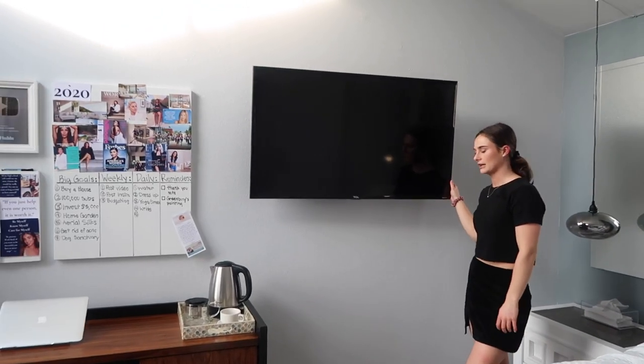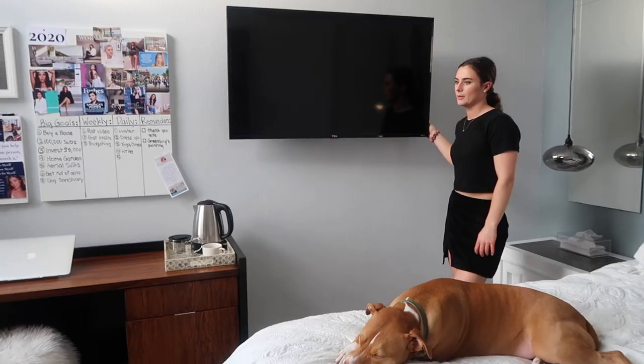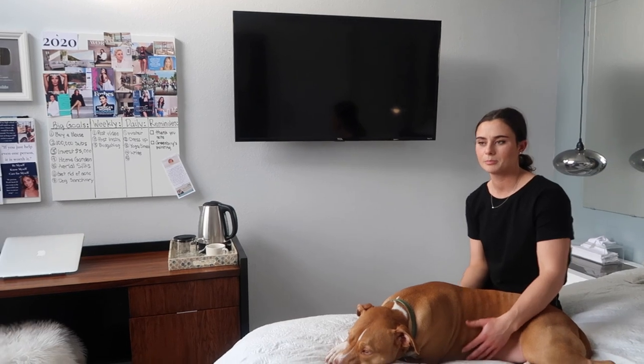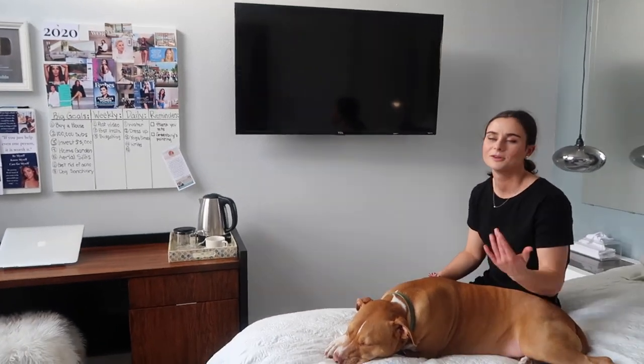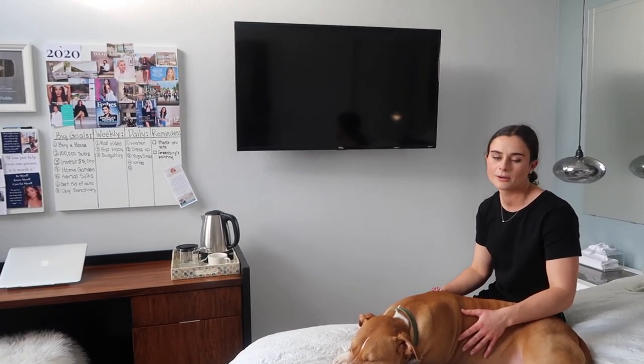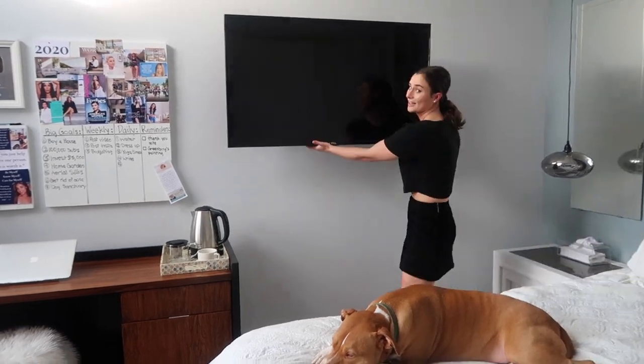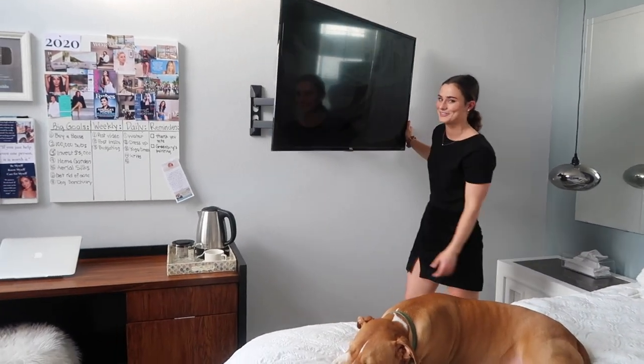Moving on to my office area. I bought this TV a couple years ago, right when I just got out of college and started making money. I really like my TV. I can turn it toward my bed if I want, or toward my office and couch area.